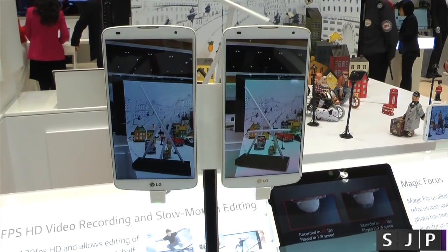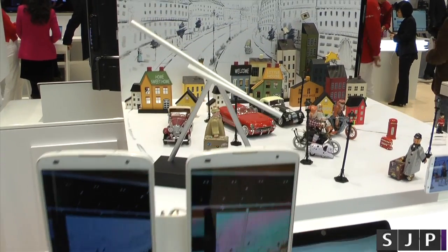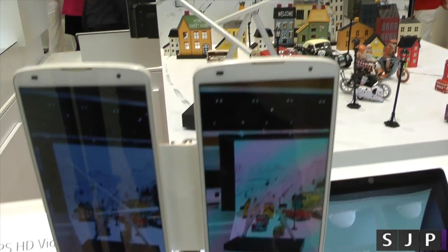Hey buddy, Sam back once again. I am still here at the LG booth and as you can see here, we've got a little slow motion video demo — 120 frames per second.